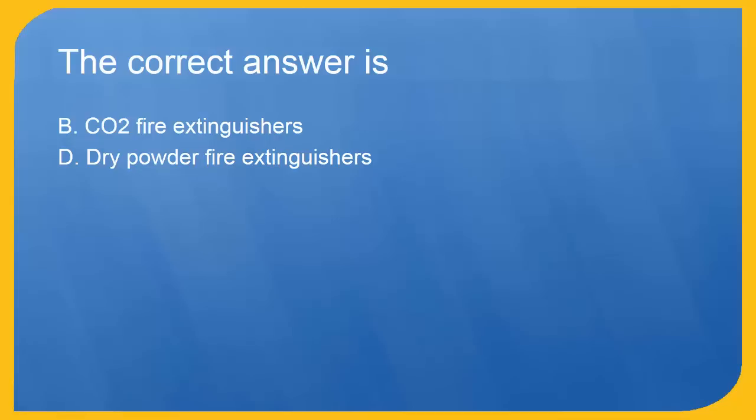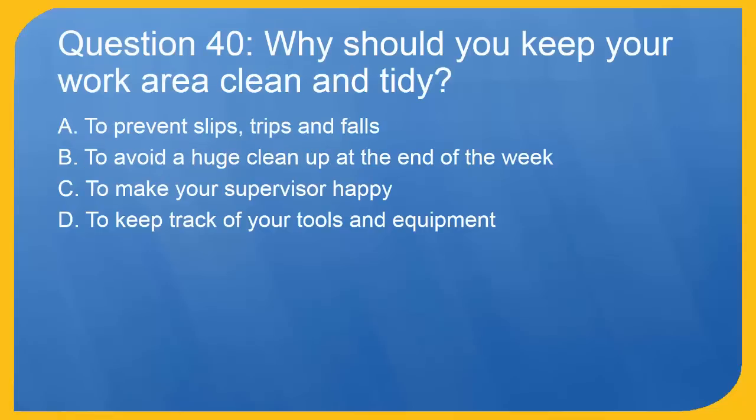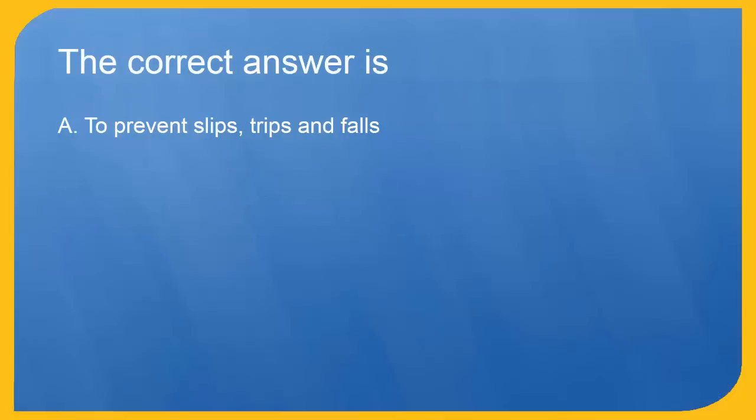Question 40: Why should you keep your work area clean and tidy? A. To prevent slips, trips and falls. B. To avoid a huge cleanup at the end of the week. C. To make your supervisor happy. D. To keep track of your tools and equipment. The correct answer is A. To prevent slips, trips and falls.